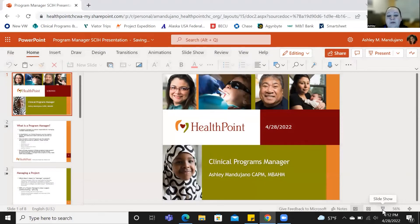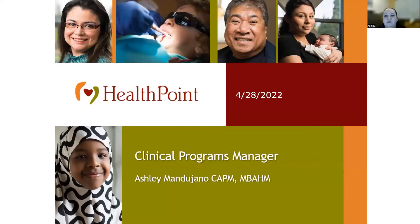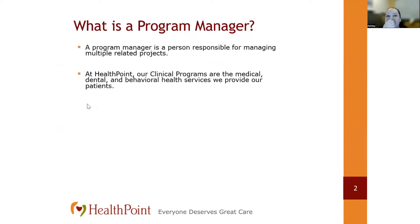I'm going to share my screen with you all. I'm going to talk about what is clinical programs, what is a program manager, and what kind of skills do you need to be successful in a role like this. A program manager is essentially a project manager in charge of managing multiple projects that are all related and intertwined. At HealthPoint, which is a community health center system with multiple locations throughout King County, we provide medical, dental, and pharmacy care for all of our patients.